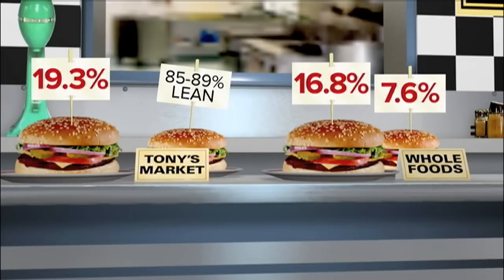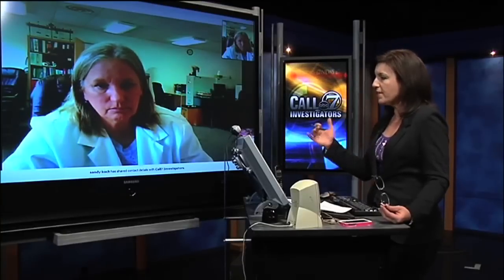Two samples from Whole Foods were also over — one had almost twice as much fat as it says on the label. Is it reasonable for a consumer to think that when you see that fat content, it's that amount or less, not that amount or more? Well, it's supposed to be, yes. It's supposed to be that amount or less. As a consumer, that's what I would think.